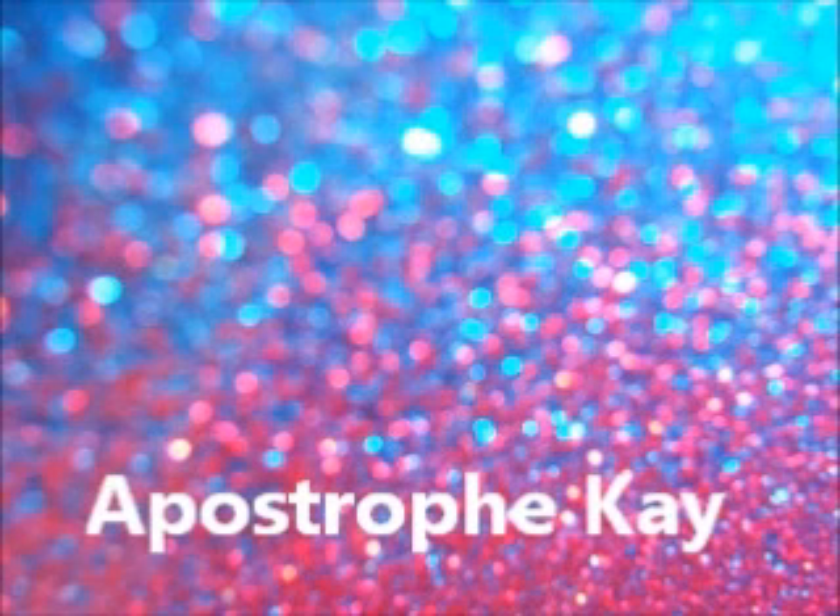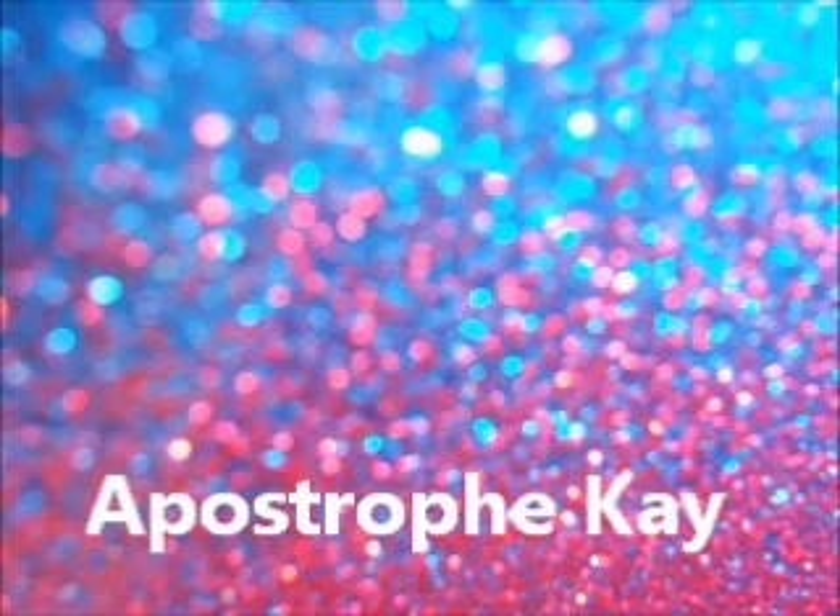Hey everybody, it's Allie. Welcome back to my channel. Today I'm going to be doing something very different from what I've done before: redecorating my room. And I'm reorganizing it as well, and I thought it would be really fun to share it with you guys.